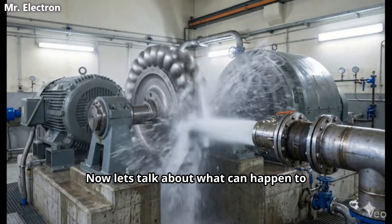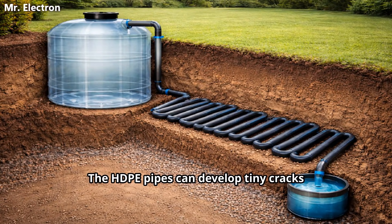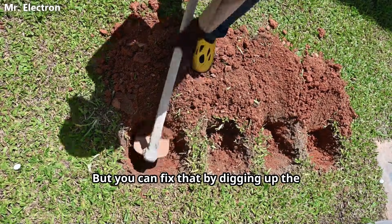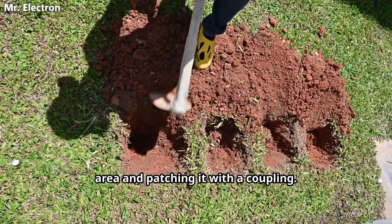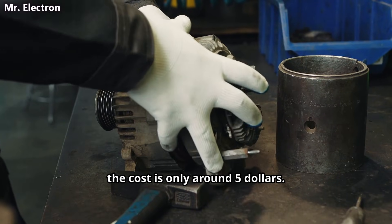Now let's talk about what can happen to this battery after 50 years. The HDPE pipes can develop tiny cracks if the ground moves significantly, but you can fix that by digging up the area and patching it with a coupling. The generator brushes can wear out but the cost is only around five dollars.